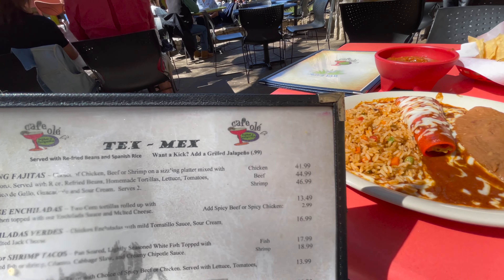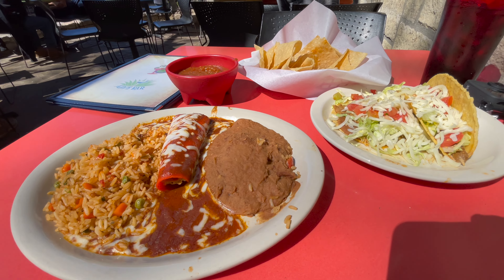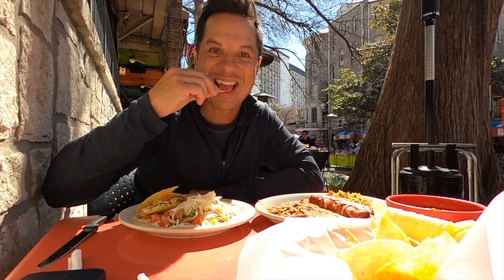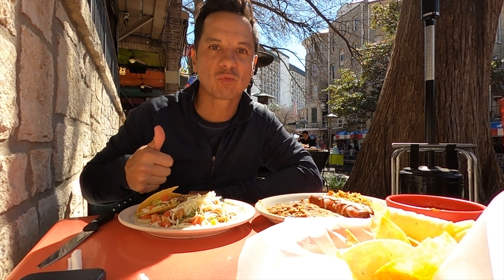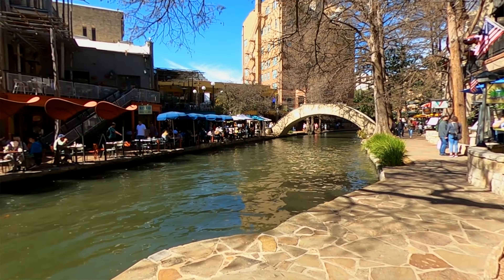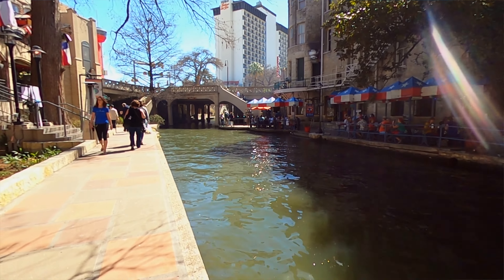After trying a couple other places, I finally found a spot with no line that could seat me right away. The food came pretty quickly — maybe there was a reason this restaurant wasn't super busy, but I actually thought the food was pretty good. We had some Tex-Mex and it was solid. The good thing about being down here is there are so many different places that if one's busy, just keep walking and you'll find another.